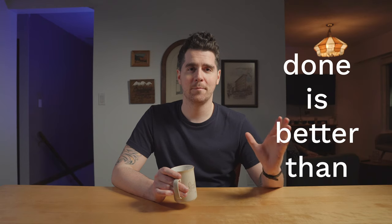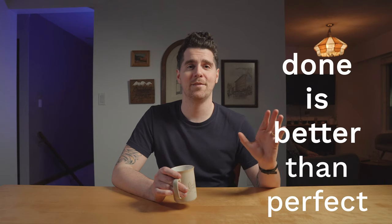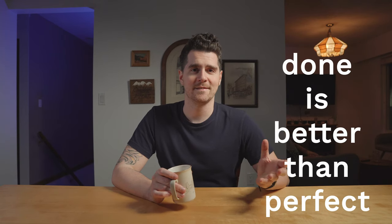My second tip — which applies to all filmmaking, all art, any kind of pursuit really — is that done is better than perfect. I'll repeat that: done is better than perfect. That's because perfect doesn't exist. There's always room for improvement, and sometimes that reality is really challenging, but it's also really beautiful because there's always that reason to make the next film or do the next thing.